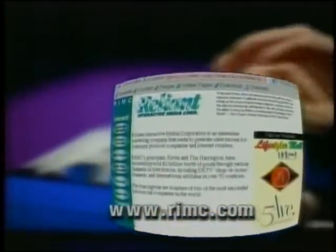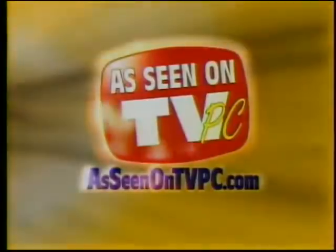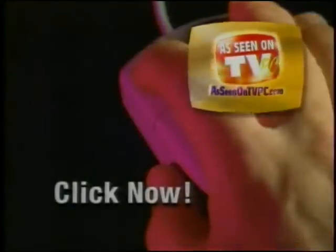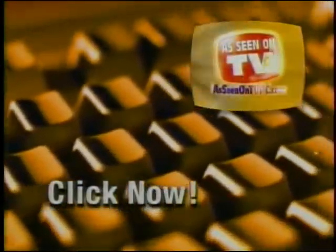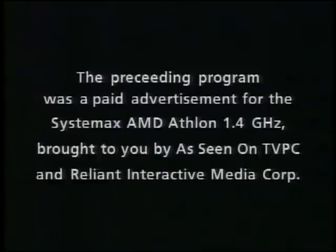Order this and other quality products online at rimc.com. If you want to get online simply and inexpensively, visit asseenontvpc.com, the web's most convenient computer shopping store, packed with incredible values on the most advanced computer systems and peripherals. The preceding was a paid advertisement for the AMD Athlon 1.4 gigahertz computer system, brought to you by Reliant Interactive Media Corp.